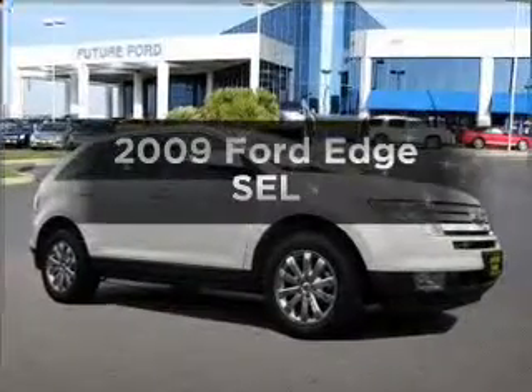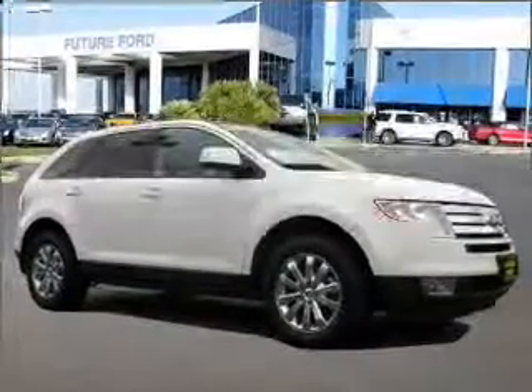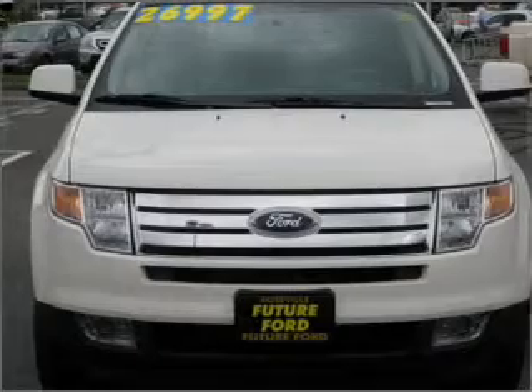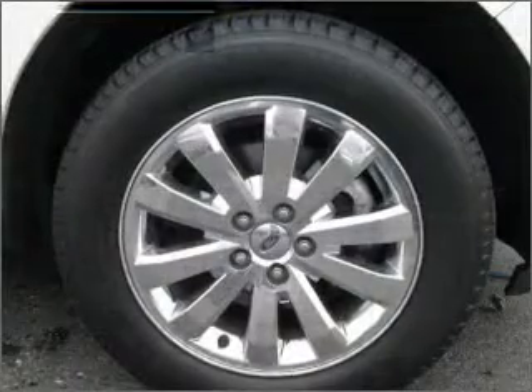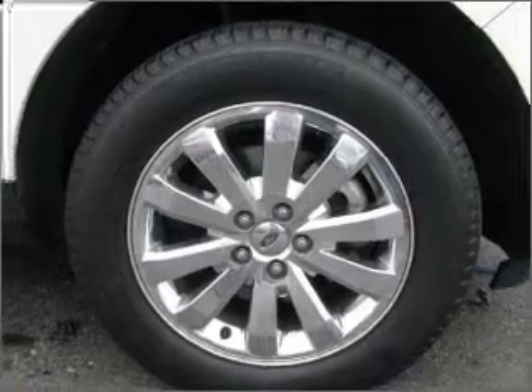Get noticed in this 2009 Ford Edge. If you're looking for an automobile with great attributes, look no further. With a solid six-cylinder engine connected to a smooth-shifting six-speed automatic transmission,